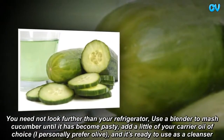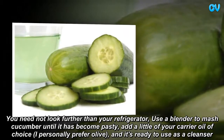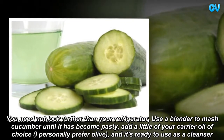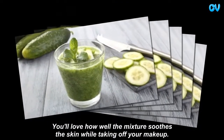You need not look further than your refrigerator. Use a blender to mash cucumber until it has become pasty, add a little of your carrier oil of choice — I personally prefer olive — and it's ready to use as a cleanser. You'll love how well the mixture soothes the skin while taking off your makeup.